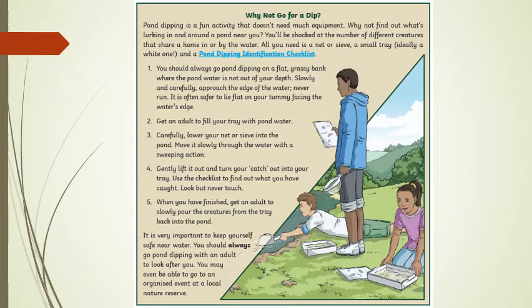Number 1. You should always go pond dipping on a flat, grassy bank where the pond water is not out of your depth. Slowly and carefully approach the edge of the water — never run. It is often safer to lie flat on your tummy facing the water's edge.